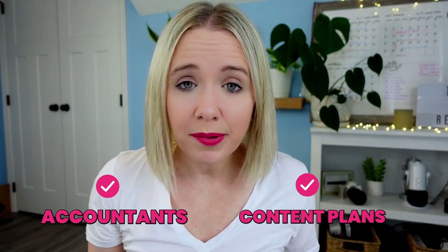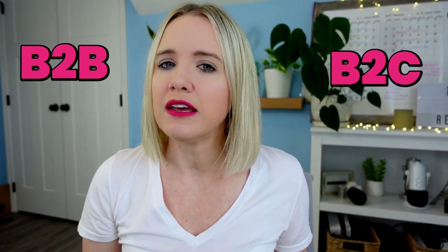I also think about accountants and content plans that could be used in Google Sheets — that would be super helpful. I really think about my audience, which is many of you as business owners, so I'm usually thinking in the mindset of how I can make solo entrepreneurs' business life easier — that's why I talk a lot about B2B. But these things can also work B2C if you truly understand that one problem that one person is having and how you can simplify it for them.